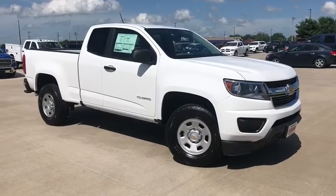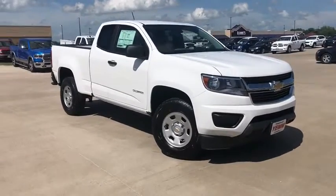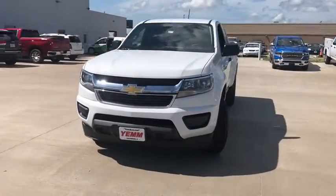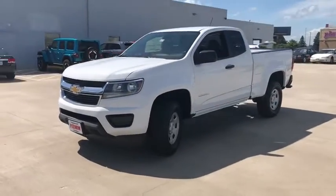Looking for the right vehicle? Check out the 2020 Chevrolet Colorado. Great hauling capability, powerful, rugged, and a great Chevy price — Colorado is it.